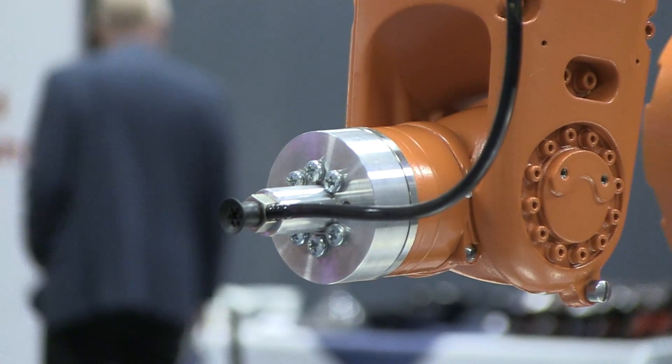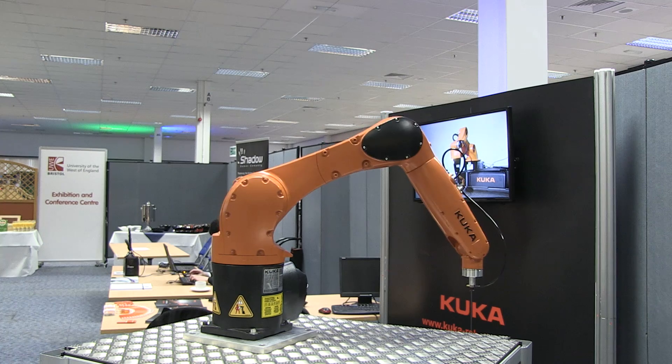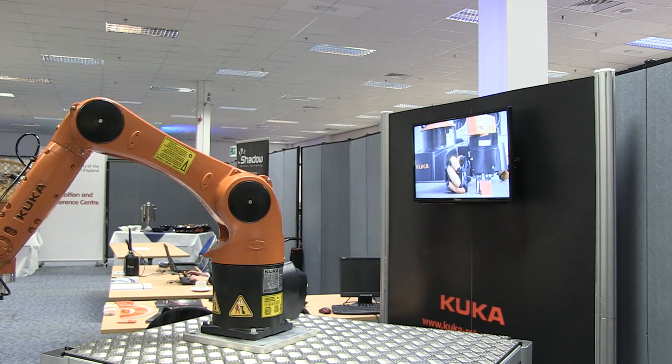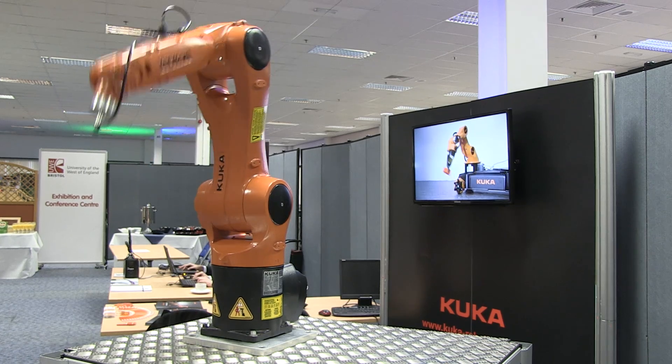Bristol Robotics Laboratory is probably the largest facility of its type in the UK. Modern robotics requires a mixture of many different disciplines — the usual suspects of course: your electronics engineers, your mechanical engineers.